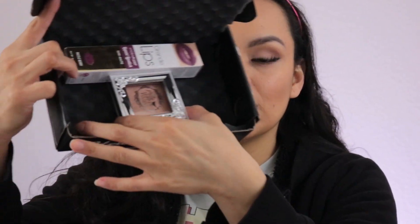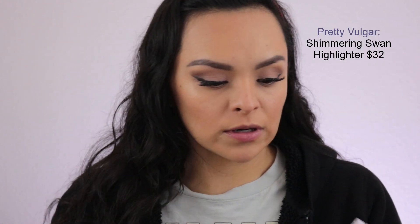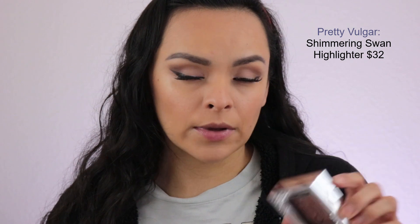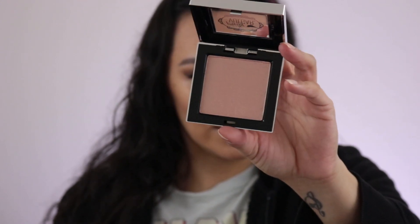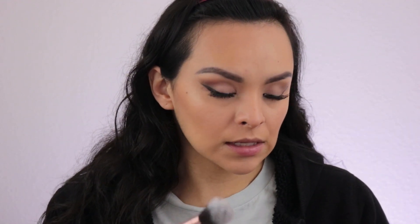The next one is from the brand Pretty Vulgar — this is their Shimmering Swan. This is a highlighter and the shade is Glow Up. It's almost like a light peachy pink. I'm going to apply this using a Lexi precision foundation brush, just repurposed for the highlights. Let's try this out and see how it looks.